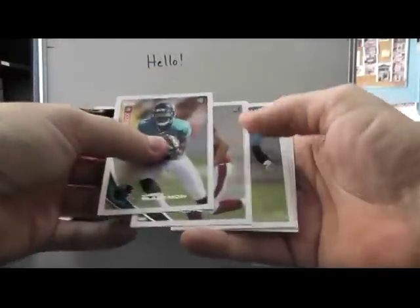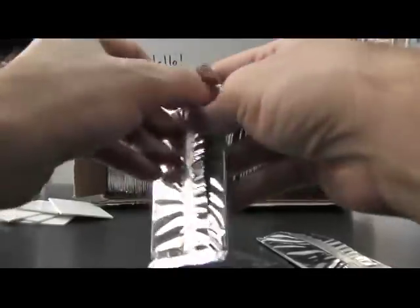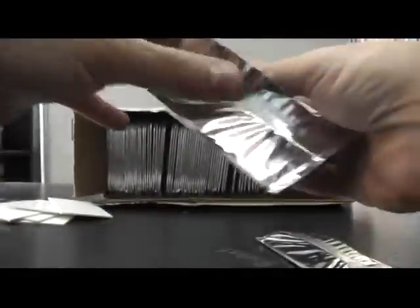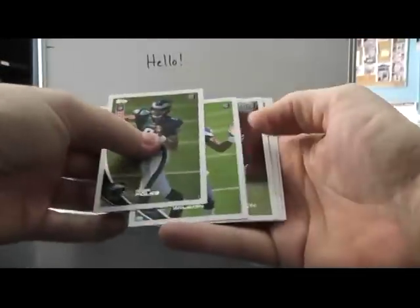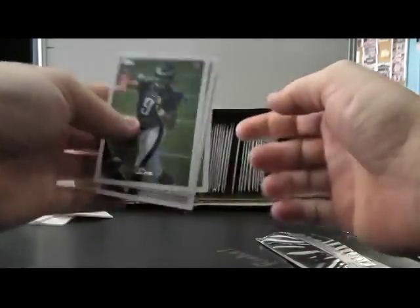Caleb got Justin Blackman, Michael Floyd, Kendall Wright, Alshon Jeffrey, Muhammad Sanu. But Caleb, if you're watching, that one's yours. Next up now we got Jake's: Nick Foles, Russell Wilson, Trent Richardson, David Wilson, and Lamar Miller. So those are yours.